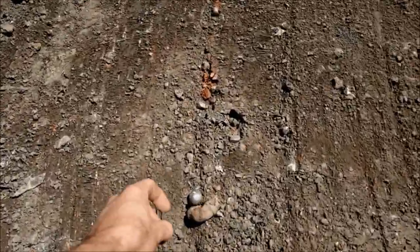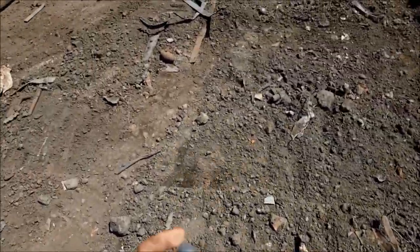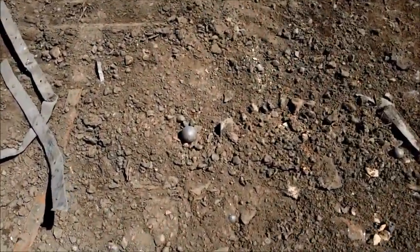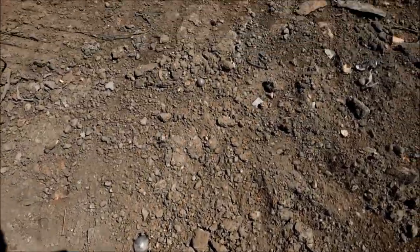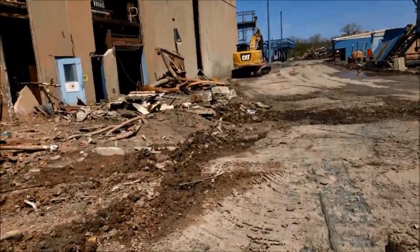There's another little one. These steel balls are just going to get mashed back into the earth. There's another one right there, and there, and there, and there.